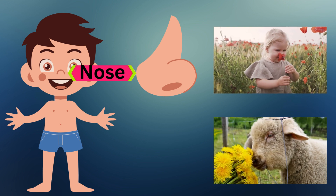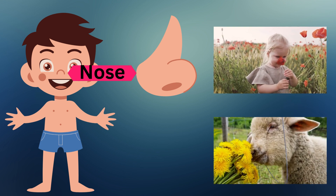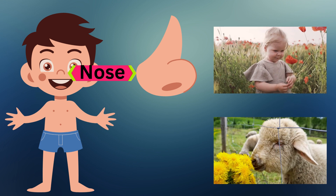This is the nose. The nose helps us smell different scents, like flowers or cookies baking in the oven.